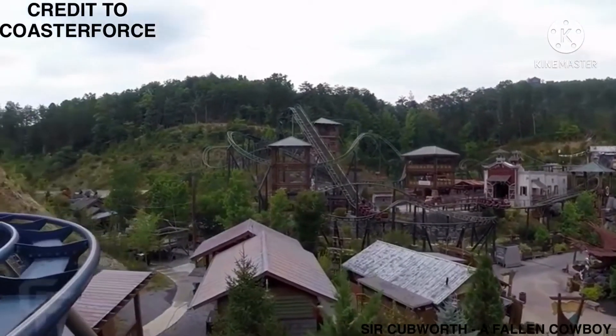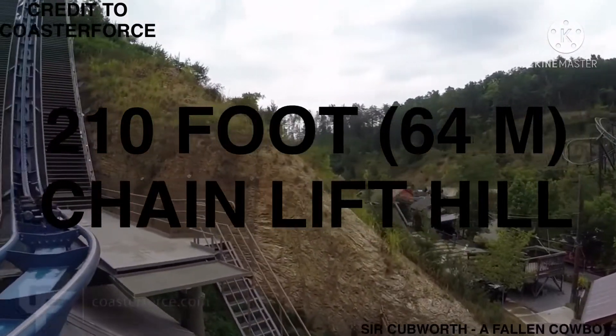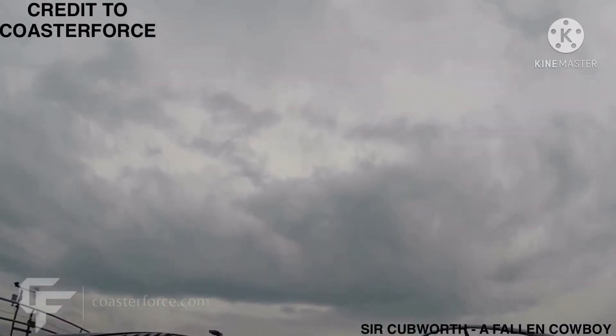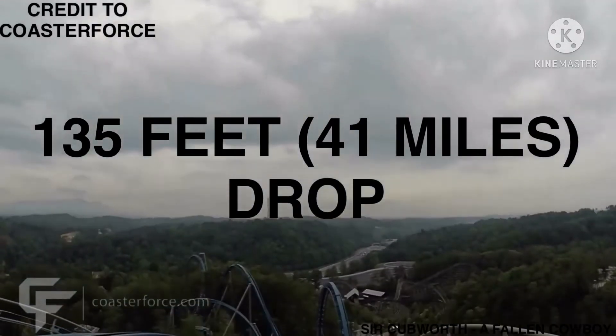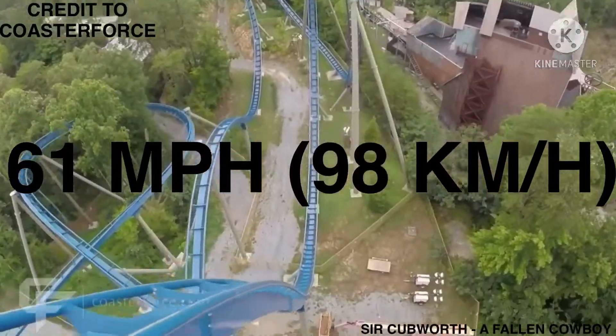After departing from the station, the train makes a left turn leading into the 210-foot (64-meter) chain lift hill. Once at the top, the train drops 135 feet (41 meters), reaching a top speed of 61 miles per hour (98 kilometers per hour).